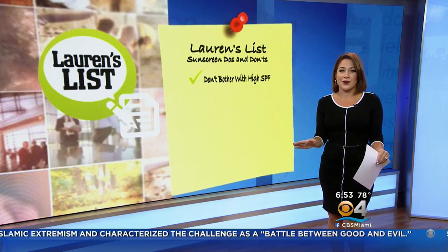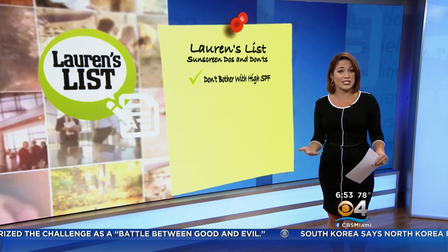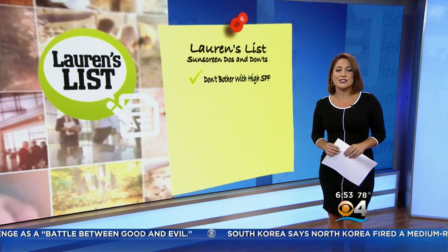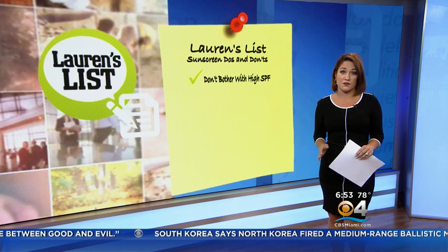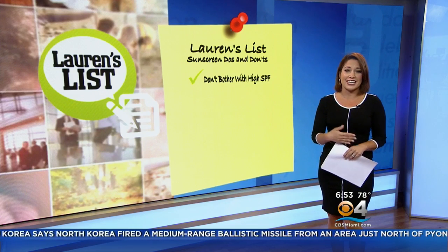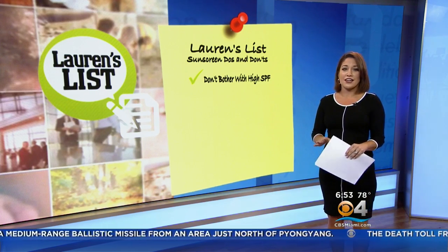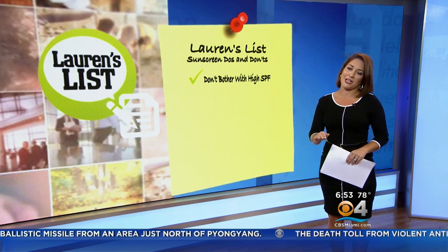First, don't bother with high SPF. Sounds crazy, right? An SPF 100 seems pretty tempting, but the FDA says there's no evidence such products provide better protection against harmful rays, and they may actually make us feel overconfident and less likely to apply — and sometimes they're more expensive. SPF 30 is fine as long as you remember to reapply.